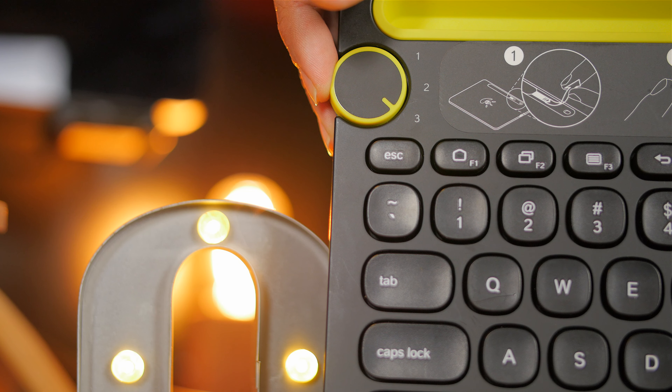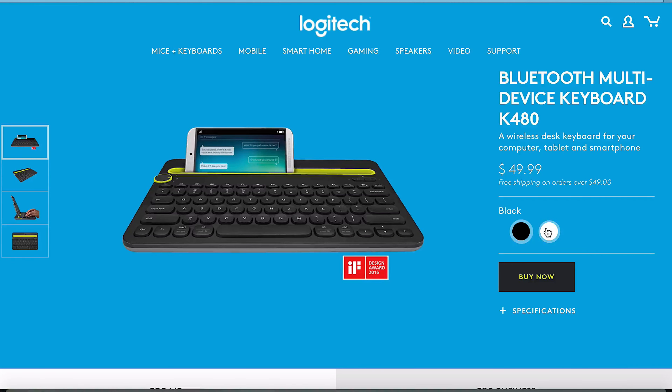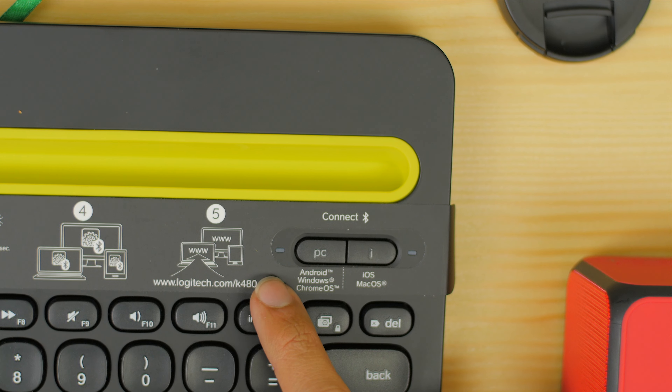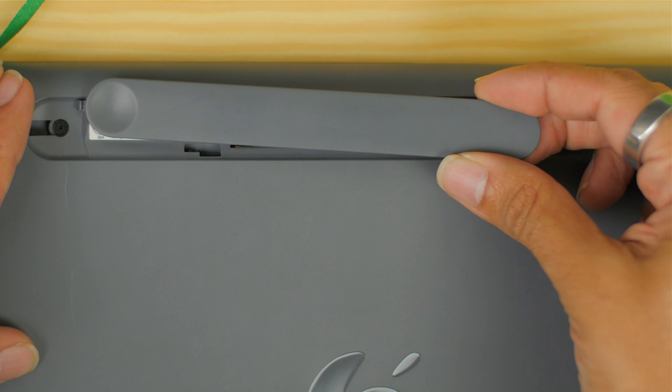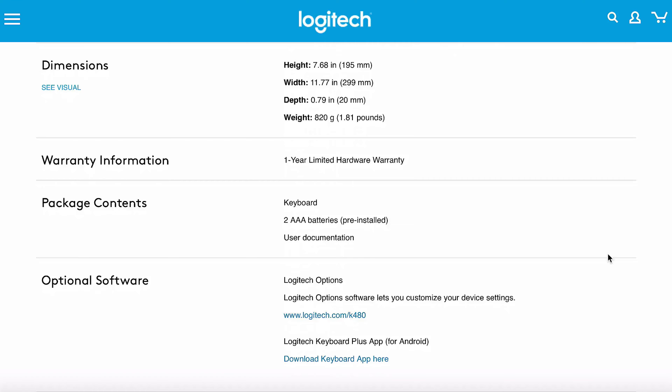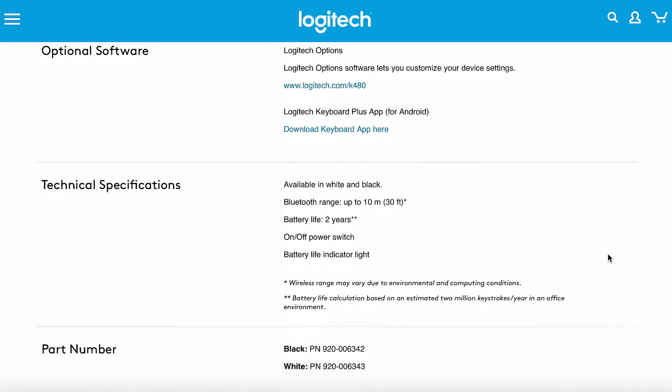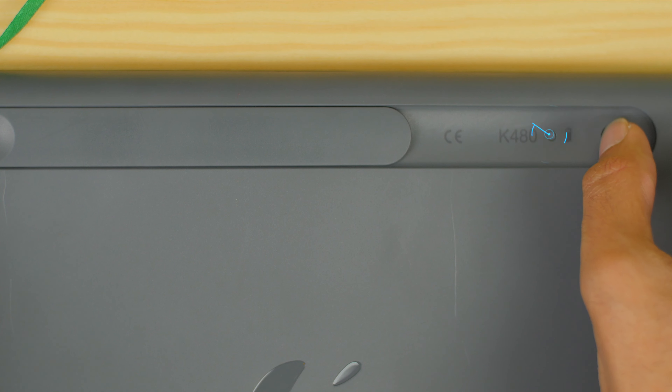There's a dial on the left-hand side of the keyboard for you to switch between the three paired devices via Bluetooth. It's available in black or white, and it's compatible with Windows, Mac, Chrome computers, iOS, and Android devices. The keyboard uses three AAA batteries, which are included, and the battery life is expected to last about two years with an average of two million keystrokes usage per year.